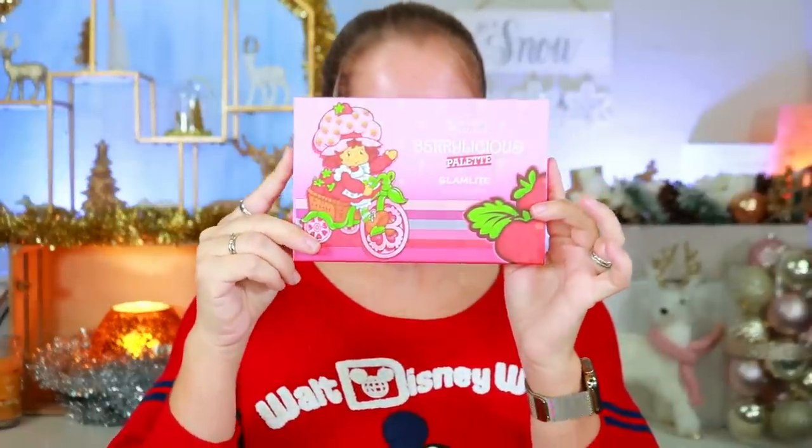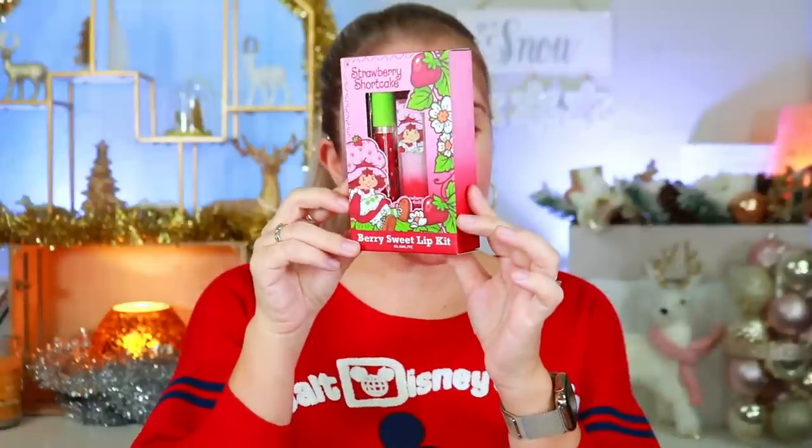This collection includes the Berry Licious palette, the Berry Sweet lip kit, the Strawberry Shortcake blush, and the Strawberry Shortcake sponge. The only thing not in my PR box is the lashes — I didn't even know they had lashes. As of right now the entire collection is sold out, but you can still buy some items individually. I'm sure they'll do a restock, but the full collection is currently sold out.